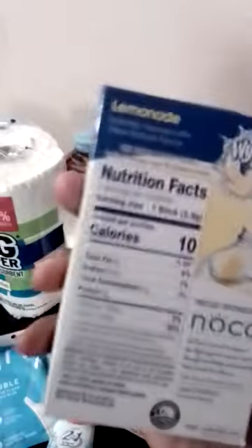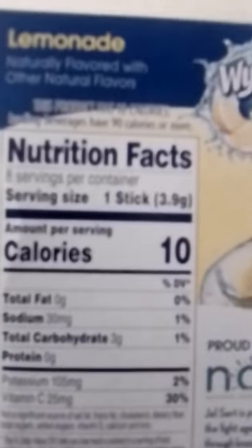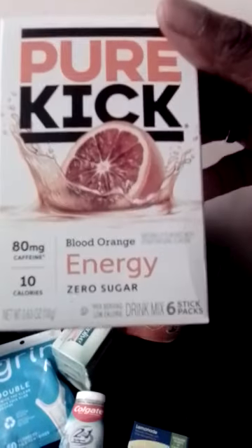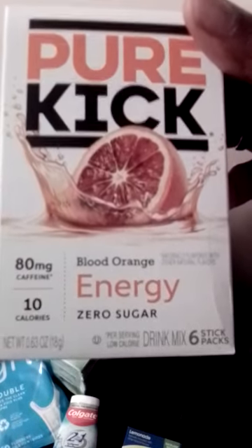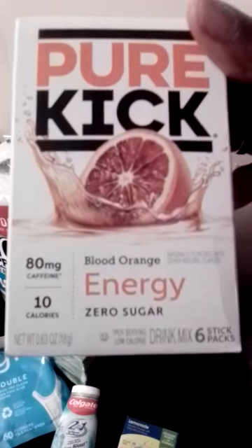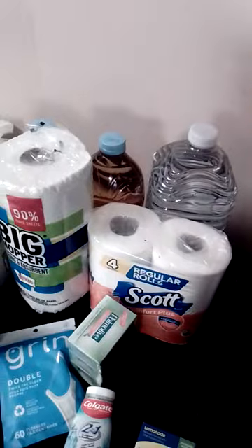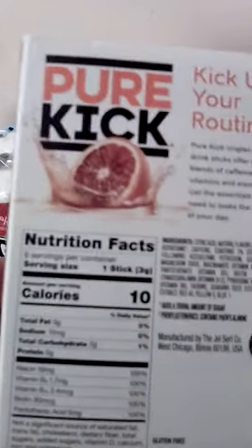We got the Wiley's light lemonade — it's ten calories per stick. Then we have the Pure Kick blood orange energy drink, zero sugar, ten calories, and it has 80 milligrams of caffeine.